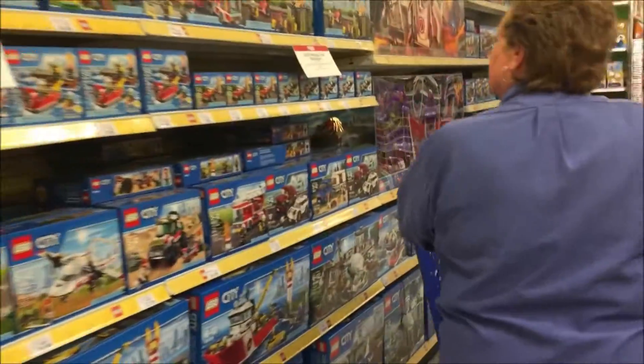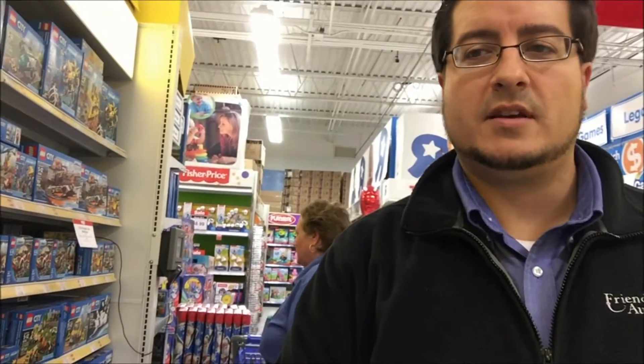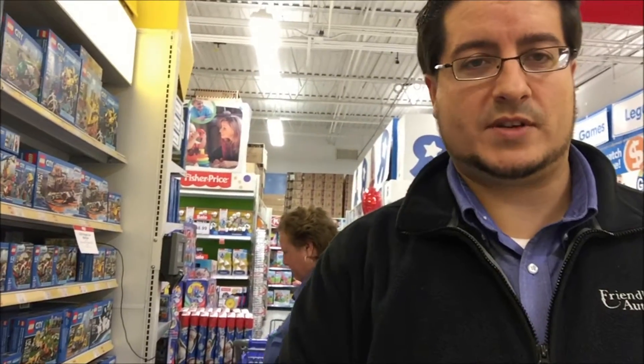We're in Toys R Us right now and let's start in the Lego aisle right over here. It's a Lego Mustang — I definitely want to get one of those. Lego Ghostbusters, oh that's cool. Sharon is looking at the Legos right now, but while she's doing that I want to let you know a little bit about what we're doing this for. Toys for Tots gives toys to underprivileged children all throughout the communities in which they collect toys.